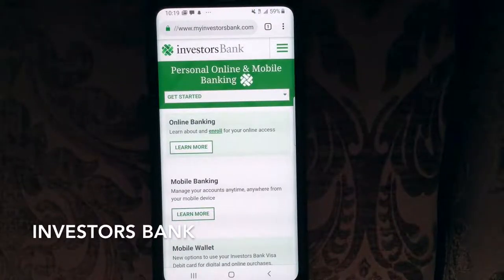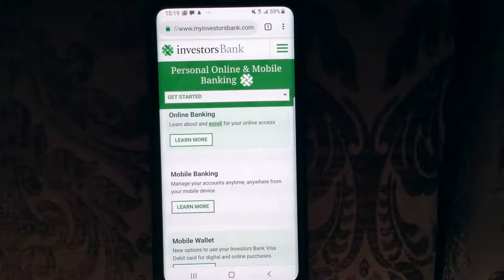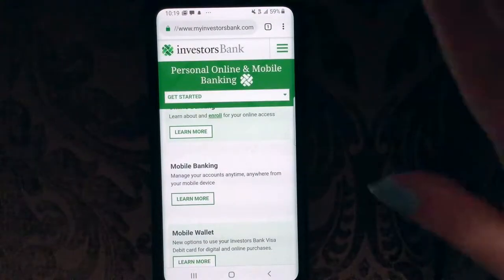Tonight we're going to be talking about Investors Bank personal, online, and mobile banking. Just a quick background: Investors Bank is a publicly traded full-service bank based in Short Hills, New Jersey, USA. The bank operates over 150 branches across New Jersey and New York.